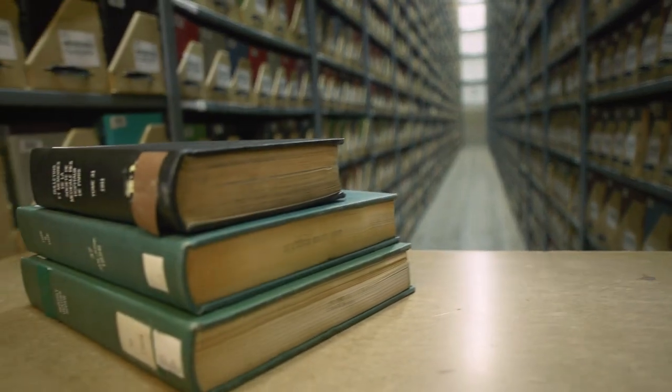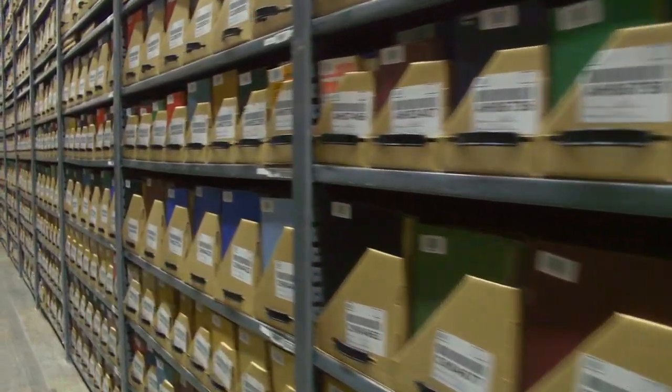The UB Libraries as a whole delivers a little under 70,000 items a year. Delivery Plus is a very efficient service.